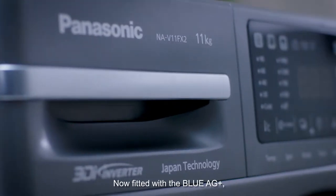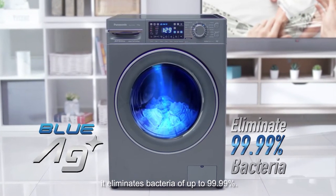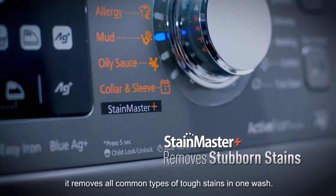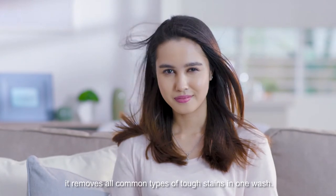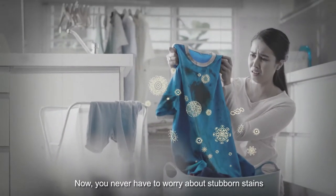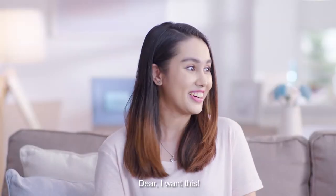Now fitted with the Blue AG Plus. It eliminates bacteria of up to 99.99%, and with Stainmaster Plus, it removes all common types of tough stains in one wash. You never have to worry about stubborn stains or lingering bacteria ever again!